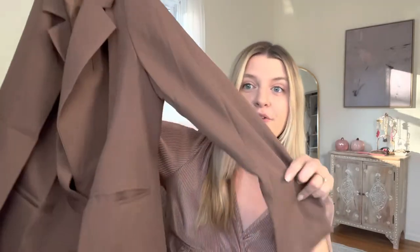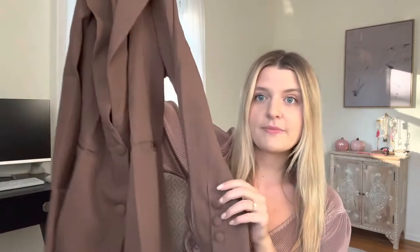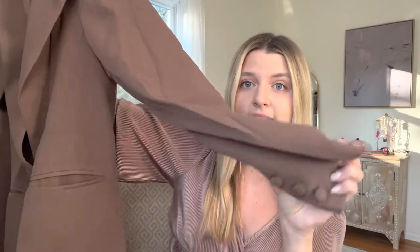I wanted to start with Amazon because I only have one thing from Amazon, and that is this beautiful chocolate brown blazer. Sometimes when we order off Amazon we don't know what to expect if there's not a lot of reviews, but this one was not one of those situations. It's a beautiful brown oversized blazer — I got it in a medium for more of an oversized effect. It's pretty long, has beautiful buttons down the sleeves, nice pockets, and buttons down the middle. I plan on wearing this open and oversized with leather leggings or black skinny jeans, and this is just such good quality.